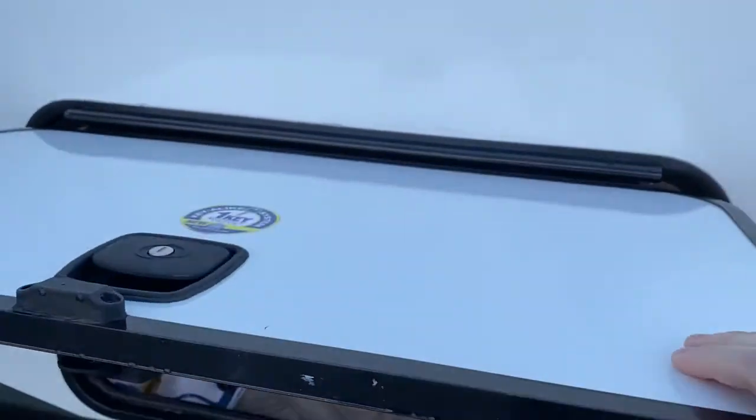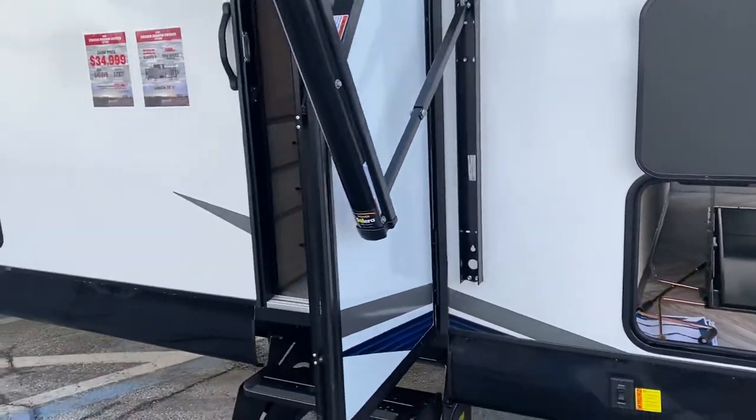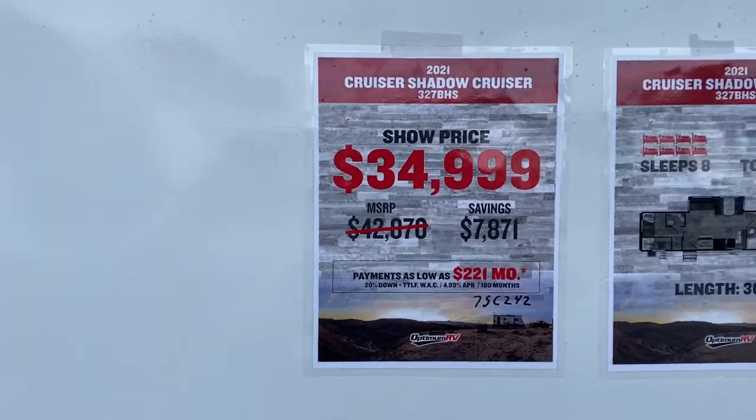The doors are a little thin and lightweight — I'd like to see them a bit heavier, but pretty good at this price point. They have a show price listed at $34,999.